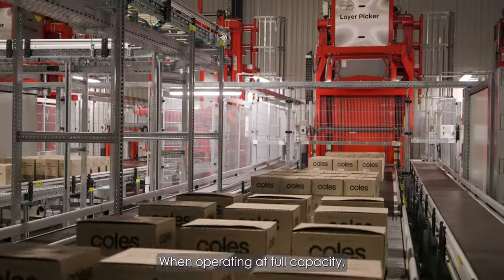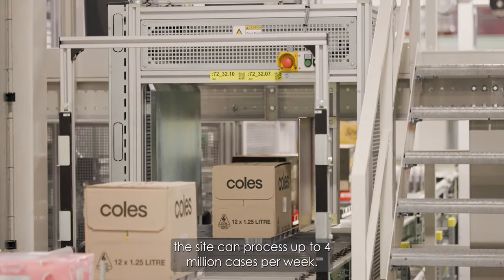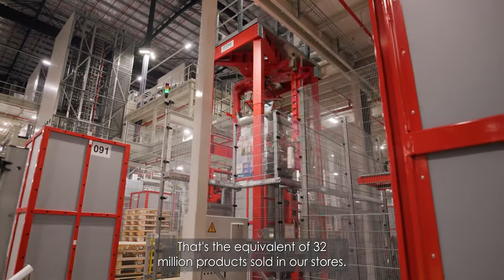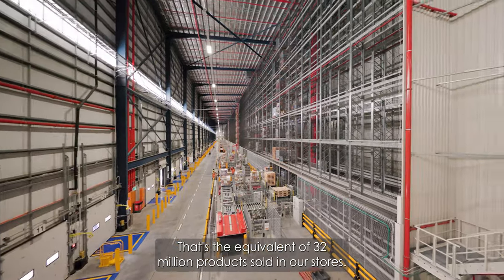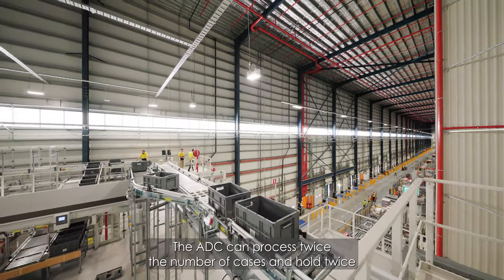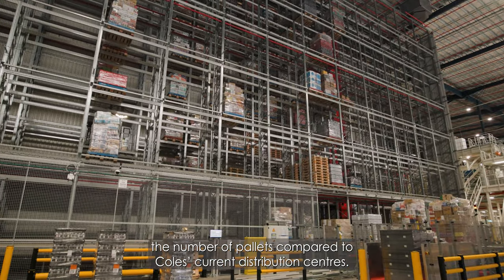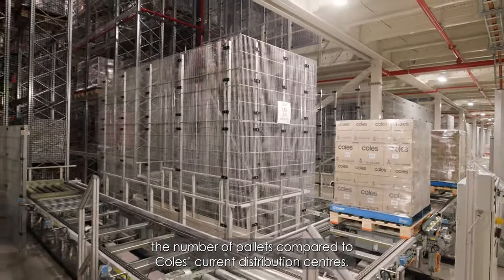When operating at full capacity, the site can process up to 4 million cases per week. That's the equivalent of 32 million products sold in our stores. The ADC can process twice the number of cases and hold twice the number of pallets compared to Coles' current distribution centres.